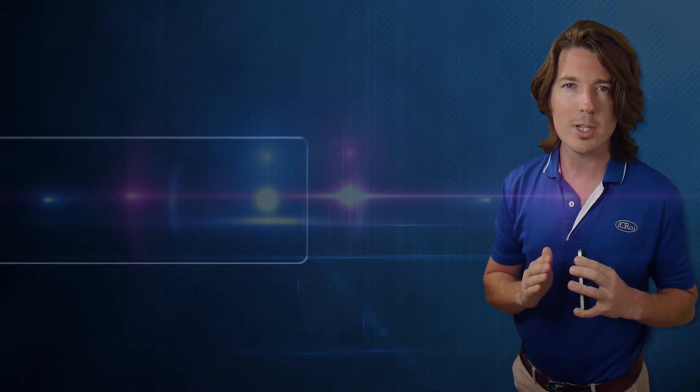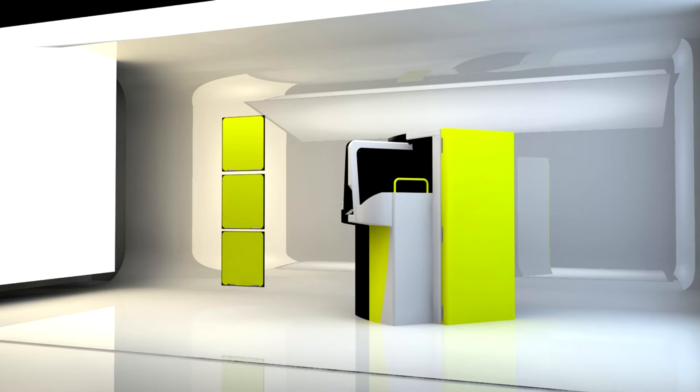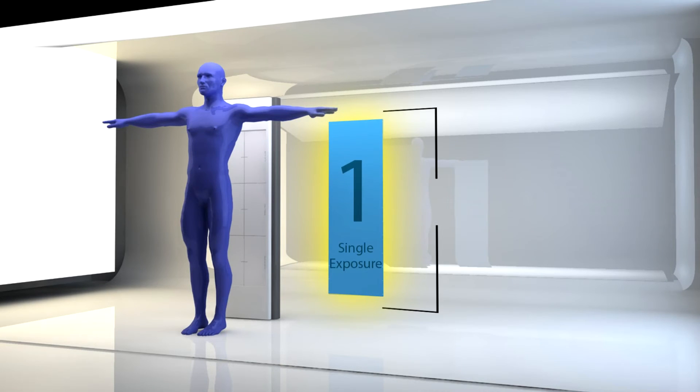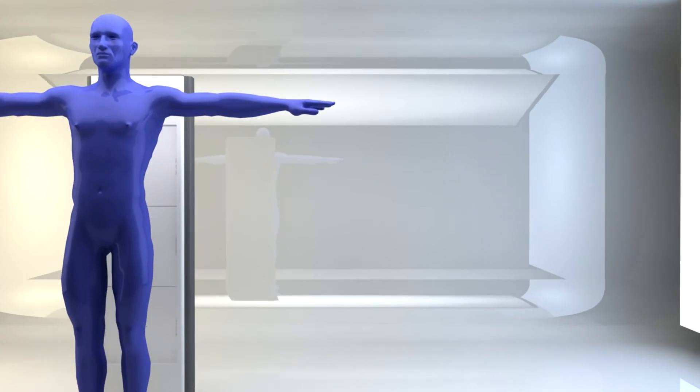We offer a unique technology that is unmatched in the market. No cassettes, single exposure. You're going to be able to capture full spine, beautiful, data-rich images at one single exposure. That's why when you choose an IDRL, you're getting a full spine, true, honest image.